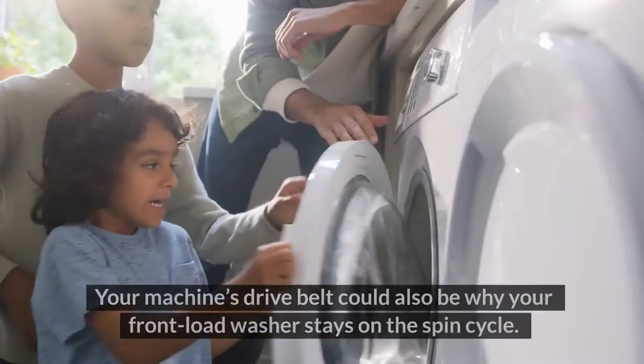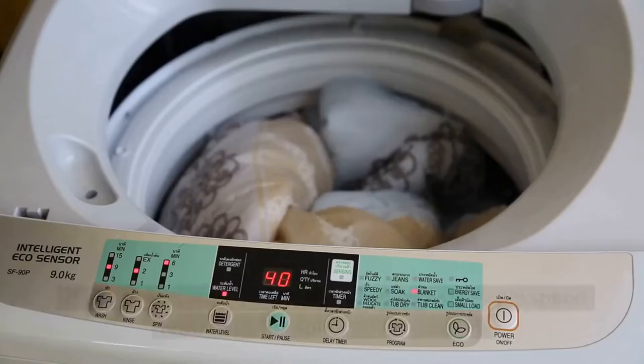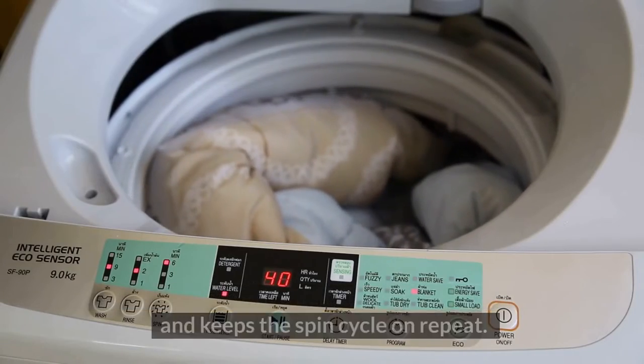5. Worn drive belt. Your machine's drive belt could also be why your front-load washer stays on the spin cycle. If you have a worn drive belt, it reduces your spin speed and keeps the spin cycle on repeat.